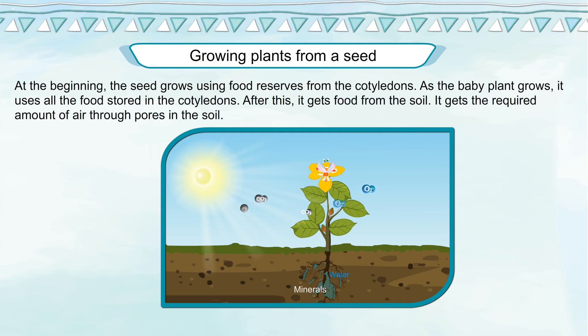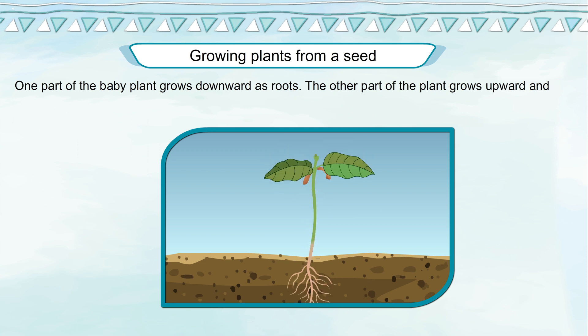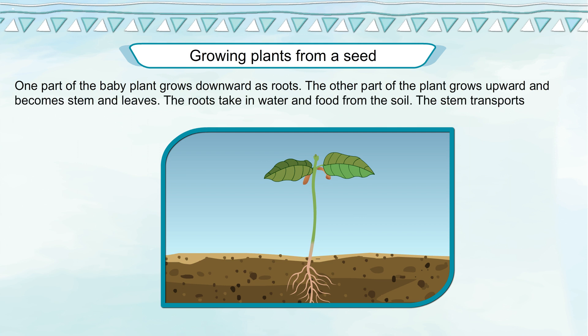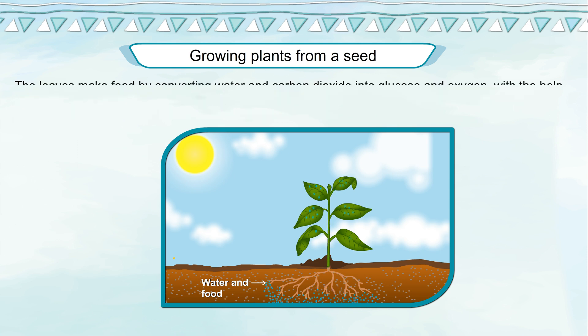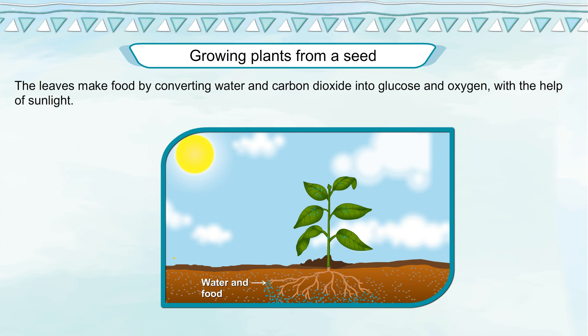The baby plant gets the required amount of air through pores in the soil. One part of the baby plant grows downward as roots, and the other part grows upward and becomes stem and leaves. The roots take in water and food from the soil. The stem transports water and food from the roots to the other parts of the plant. The leaves make food by converting water and carbon dioxide into glucose and oxygen with the help of sunlight.